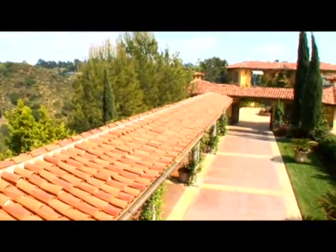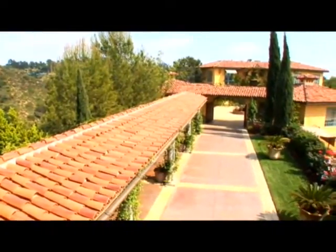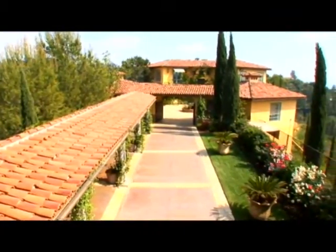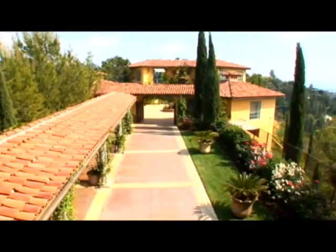Right now, on Beautiful Homes and Great Estates, discover the romantic enchantment that pervades a magnificent Tuscan Villa, exclusive to Beverly Hills.